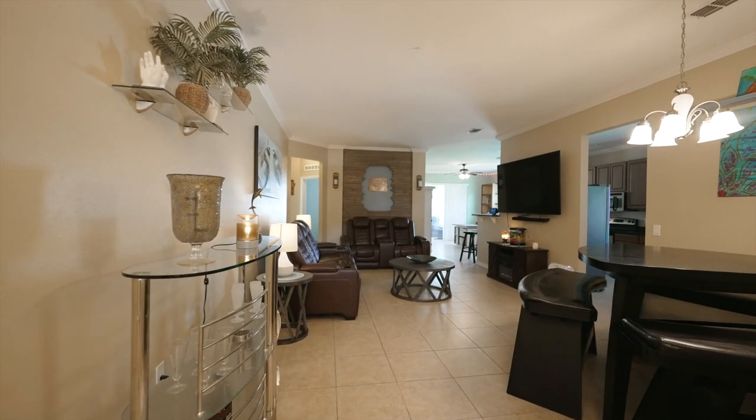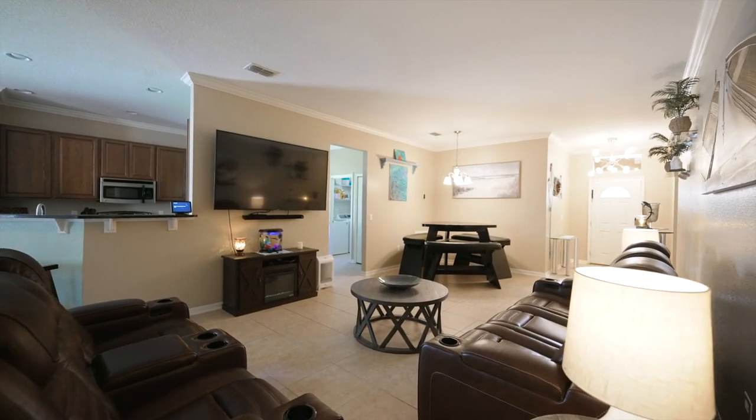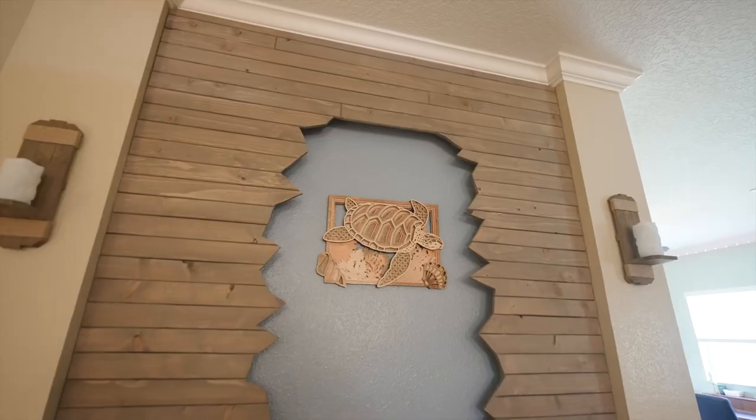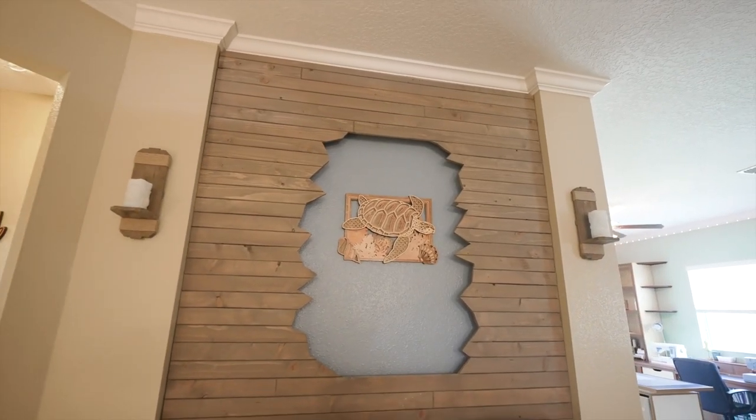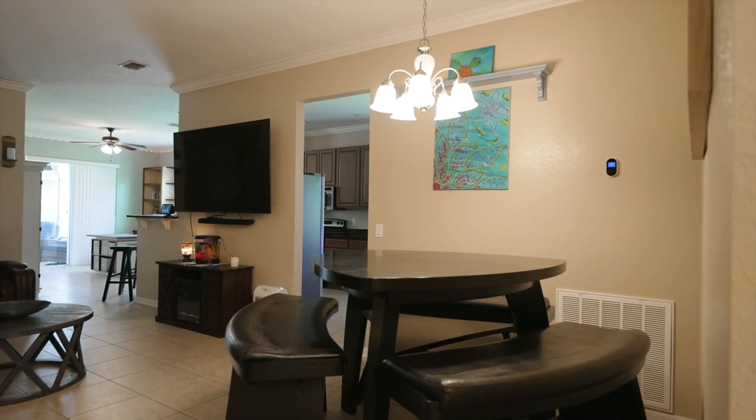Upon entering, ceramic tile flows through the main living areas. The living room is spacious and open — don't you just love the extra detail on the wall display? There's also a dining space that is perfect for a small table.